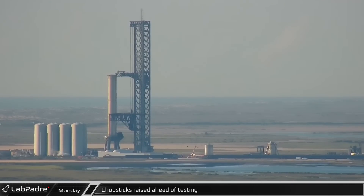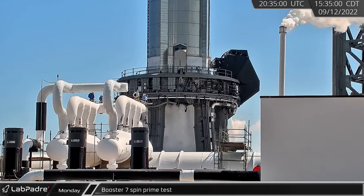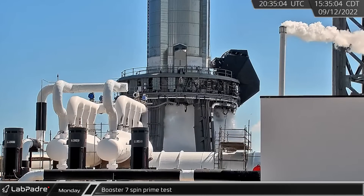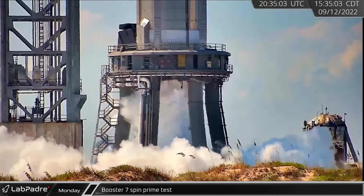With the launch site cleared, the chopsticks were raised ahead of another round of booster testing. Displaying the firing sequence of the engines, Booster 7 conducted another spin prime test, starting with the three center engines before moving to the inner ring and then the outer ring, which appeared to be ignited staggering opposing pairs.